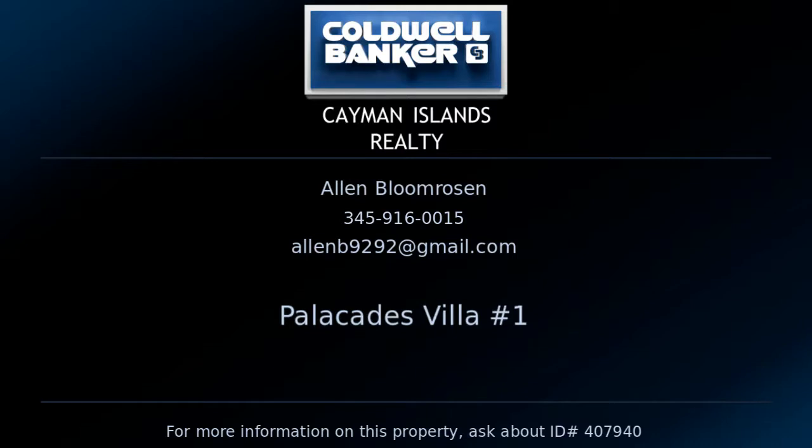To learn more about this property, contact Alan Bloom Rosen, broker and real estate agent with Coldwell Banker Cayman Islands Realty.